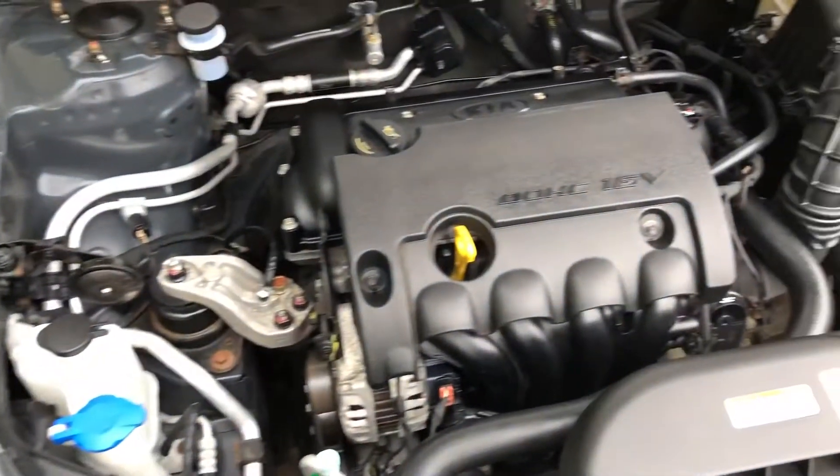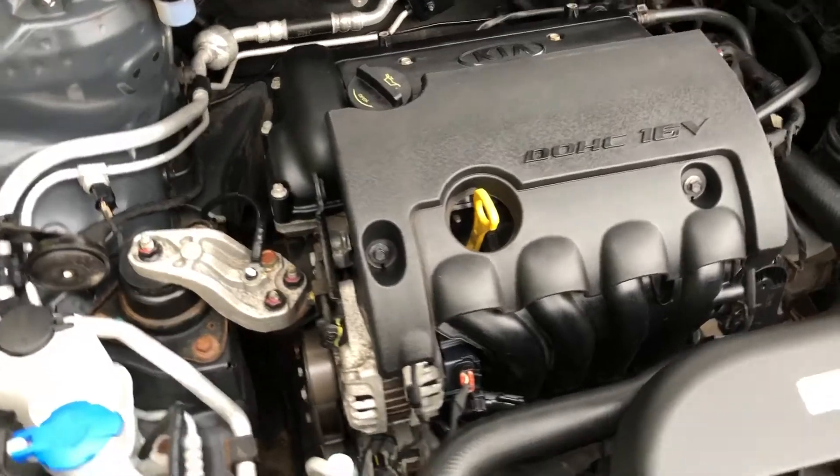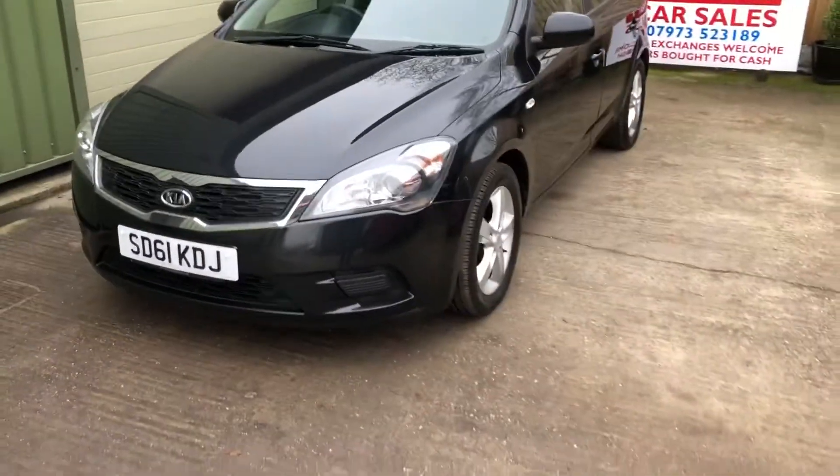Let's just take a look under the bonnet. There you go — bulletproof, reliable Hyundai Kia 1.4 petrol. Timing chain engine, so no need to worry about changing the cam belt on these.